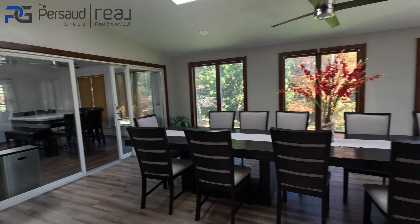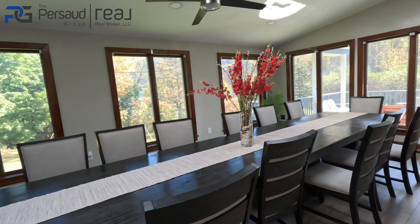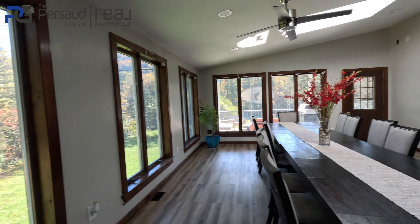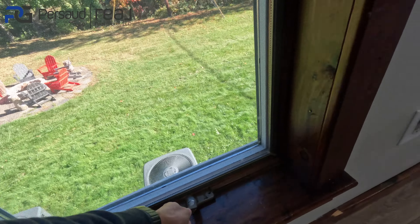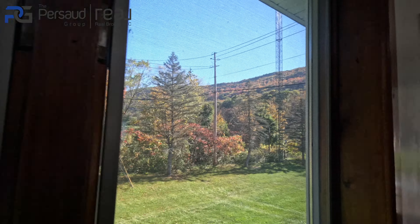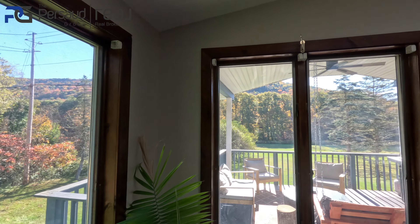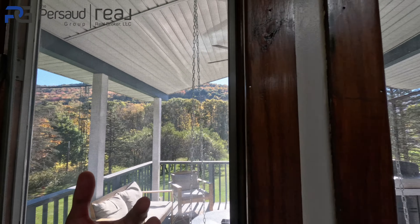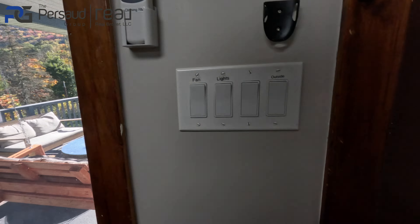Over here is a huge dining space. We had about 11 or 12 of us at this property and we had more than enough space. I love the windows — these crank-open windows surround the living space and all you see are these mountains. This is honestly one of my favorite parts of the home. And then obviously you go out onto this balcony here.